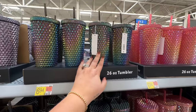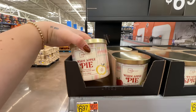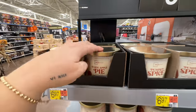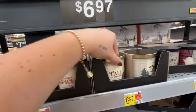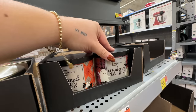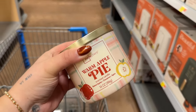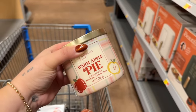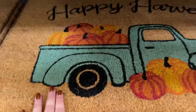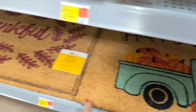Coming in hot with the Bath & Body Works dupe candles — they totally look the same! I've literally smelled all of them and they smell amazing. We've got warm apple pie, pumpkin spice, fall farmhouse, caramel corn, and cranberry mandarin. For seven dollars I can't not get one. This one I thought would smell sweet but it just smells like apples, and I love that for fall.